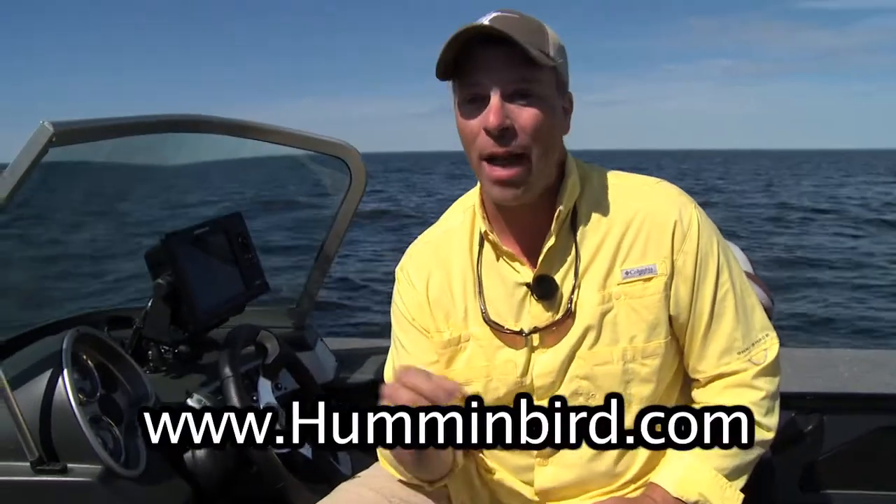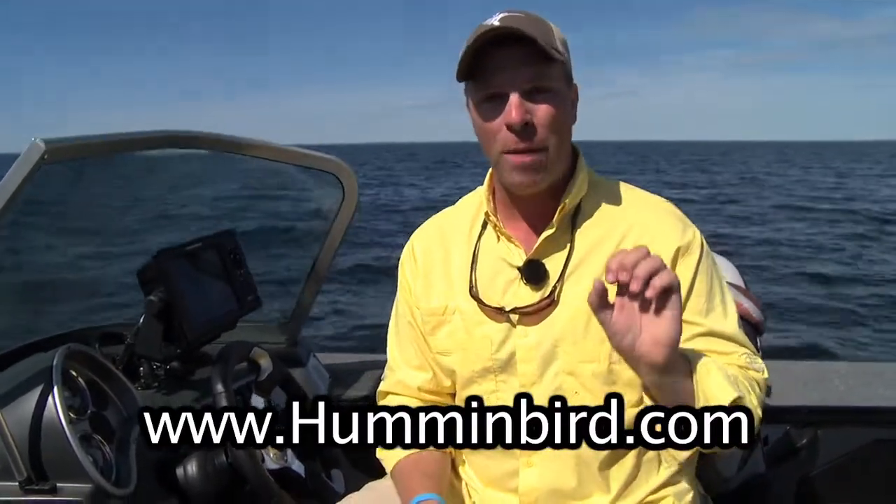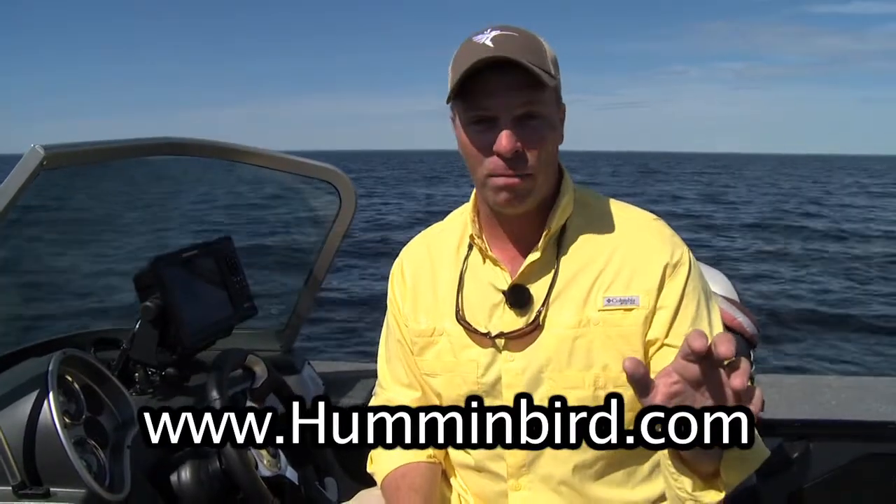The new Humminbird AutoChart Live software program is a free download for your Onyx or your Ion units. Simply download it from Humminbird.com, and when you do, you get software that will let you make your own very detailed maps.